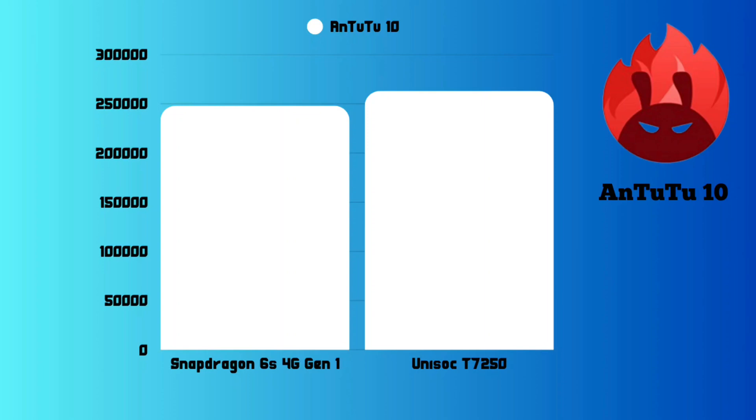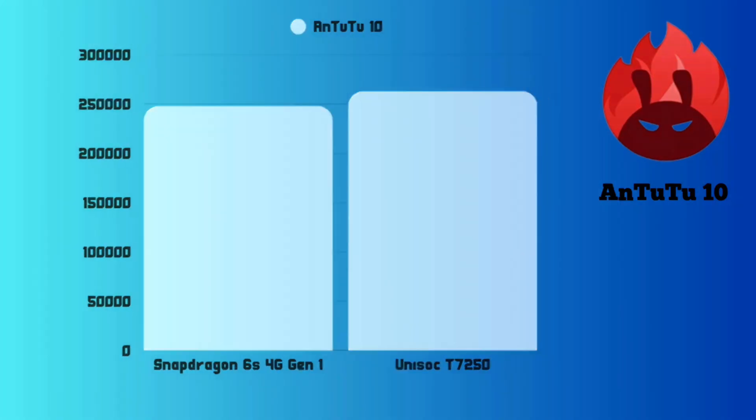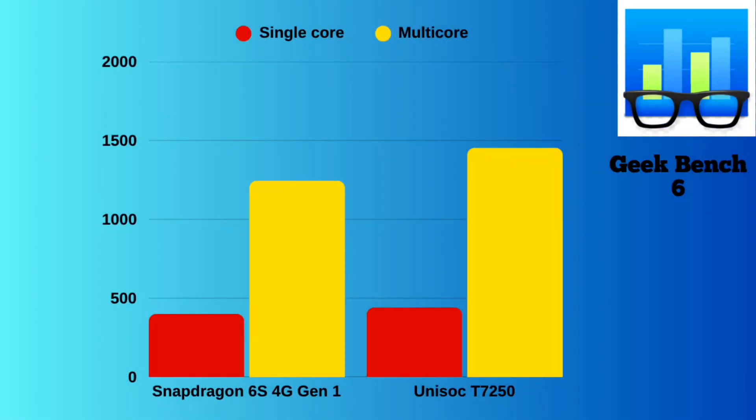That isn't a huge gap in terms of performance, but the T7250 does outperform the Snapdragon 6S 4G Gen 1 — it's still a small win. On Geekbench 6, which measures CPU performance alone, the Unisoc T7250 again slightly outperforms the Snapdragon 6S 4G Gen 1. When you consider that the T7250 powers phones around the $100 mark while the 6S 4G Gen 1 powers phones around the $200 mark, you have to start asking questions about what's going on.